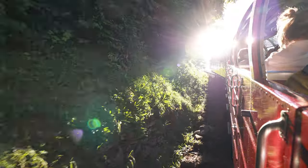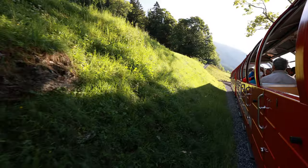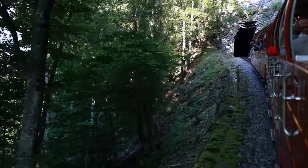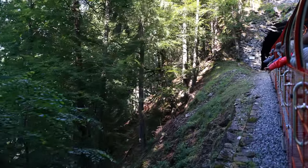The journey with the steam cog railway is of course a lot more spectacular. The railway, built between 1890 and 1892, was the highest mountain railway in the world at the time, but soon got competition from the surrounding area.